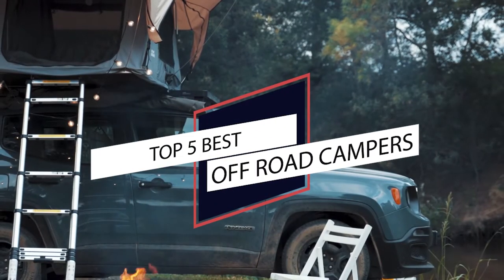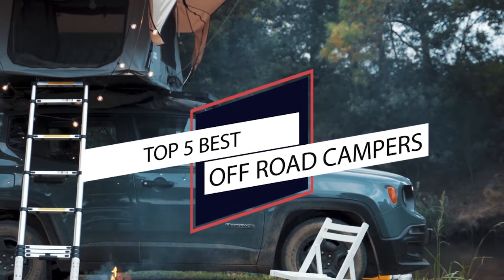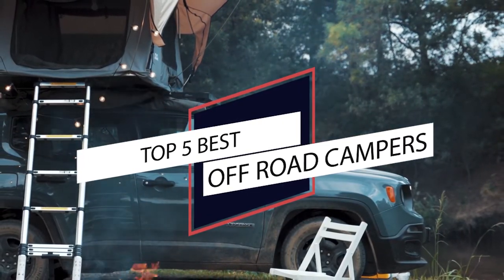If you want to take advantage of the peace and quiet away from an RV park, you'll need an off-road camper. Keep watching to find out what the best off-road camper is.